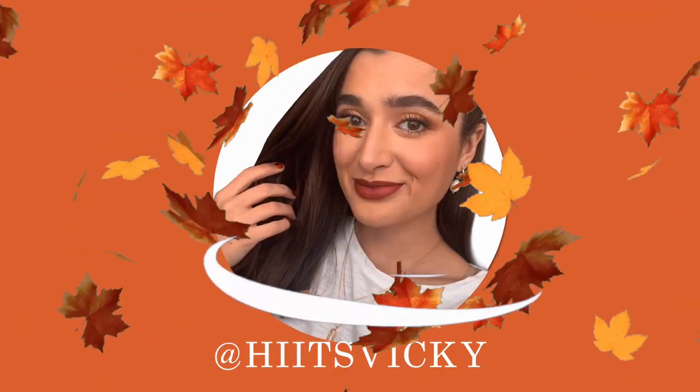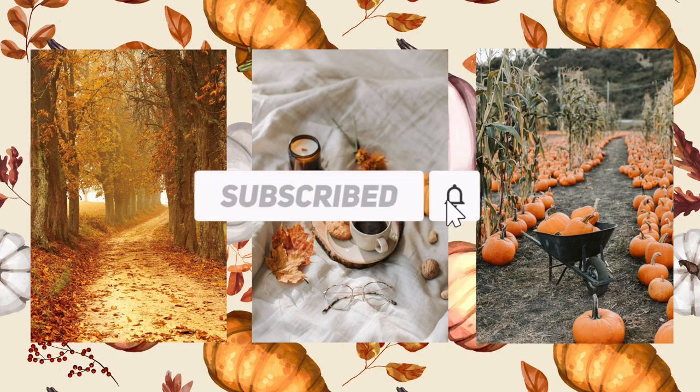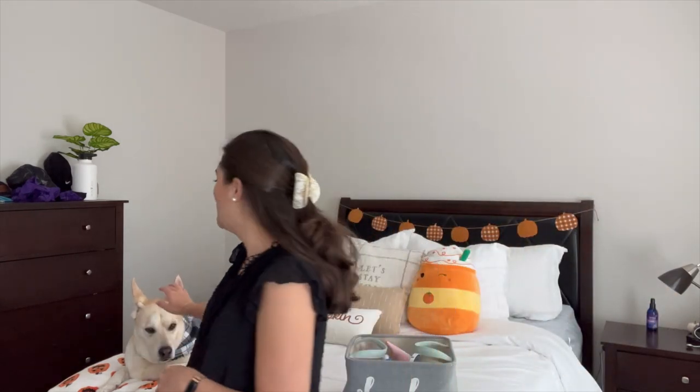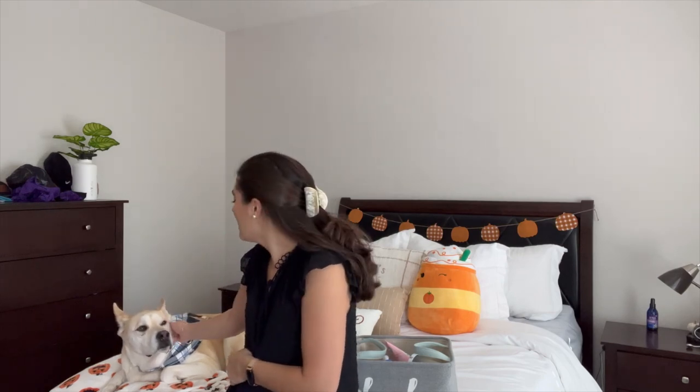Hello guys and welcome back to my channel. Today's video is going to be our September empties. I have my bin behind me and it is pretty full, so I'm excited to share what I finished off in the month of September. Of course we have our helper Kai here with us, laying on my pumpkin blanket from Target in his new little flannel bandana that we got from Etsy — I'll link it down below.